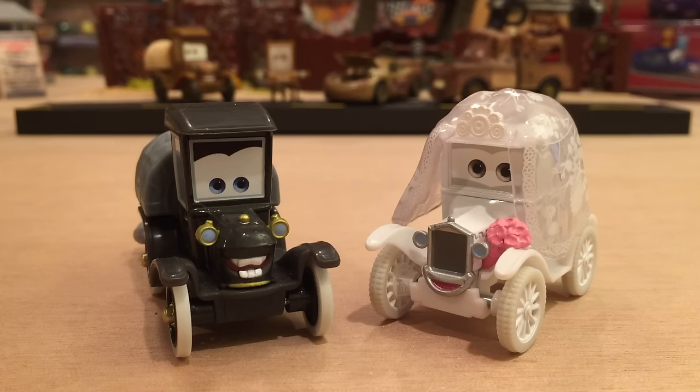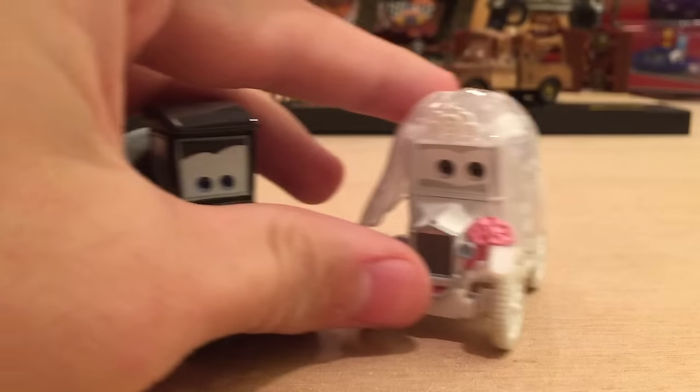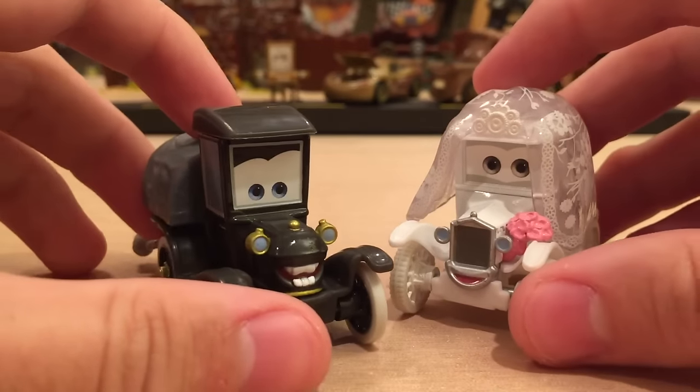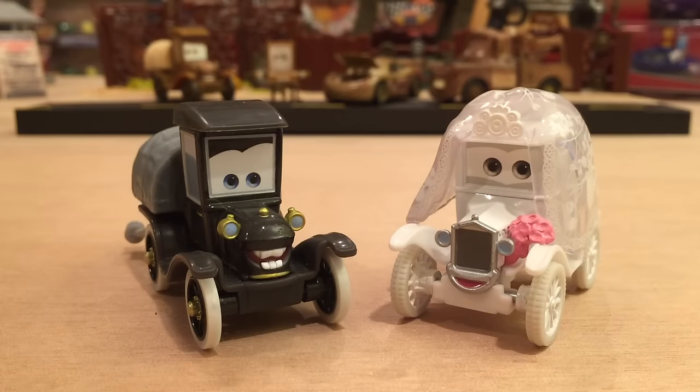For a very long time, there was only one version of Lizzy, and that was just the regular black Lizzy that you can see here. But in 2013, Mattel released Wedding Day Lizzy, and as you can see, she looks amazing. It's not a minor paint change or anything like that — she is decked out in her wedding gown and just looks great. One of my favorite all-time cars, and I'm very happy to be reviewing her today, along with Stanley as well.